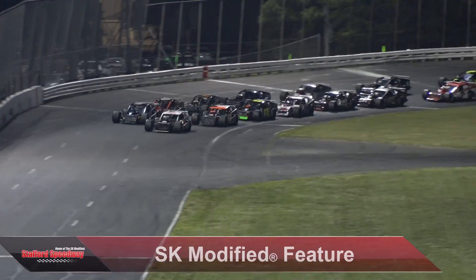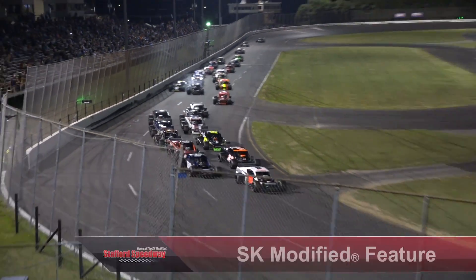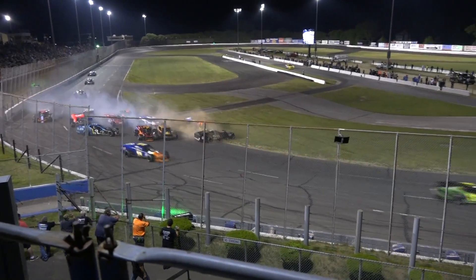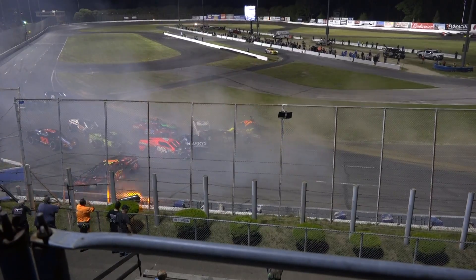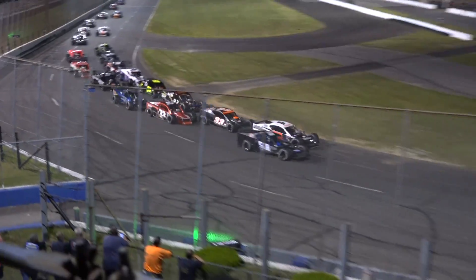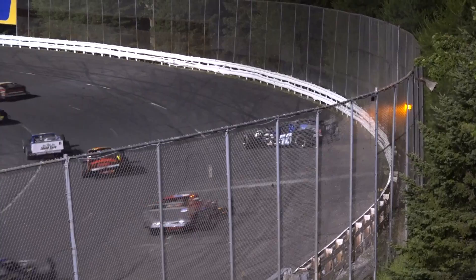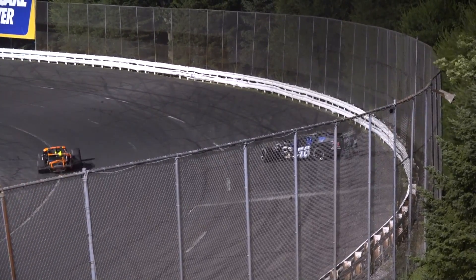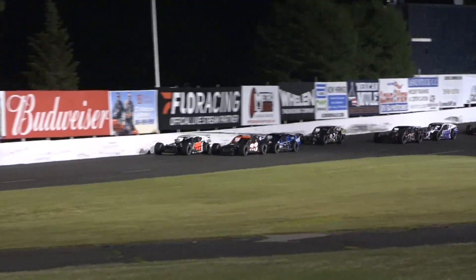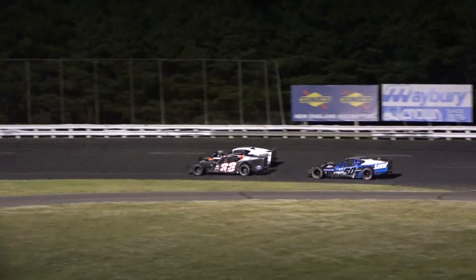Looking for the start of our 40-lap SK Modified feature event. We are green. Daniel Wesson leads the field to turn one. Trouble turn number one — half the field is involved in an incident from about 15th on back as they stack up in the corner. It is Hines in the outside lane by less than a half a car length, and now Hines out of shape hard into the outside wall while battling for the lead — a hard, solid hit with the Tyler Hines machine.